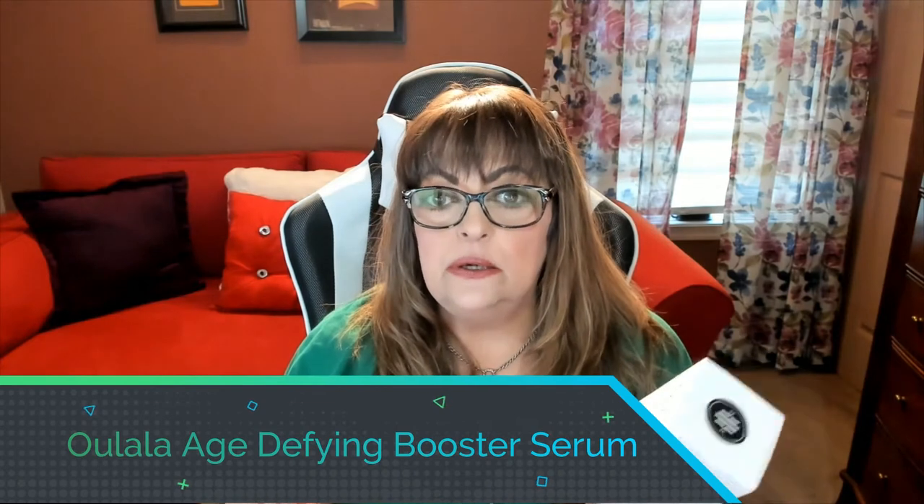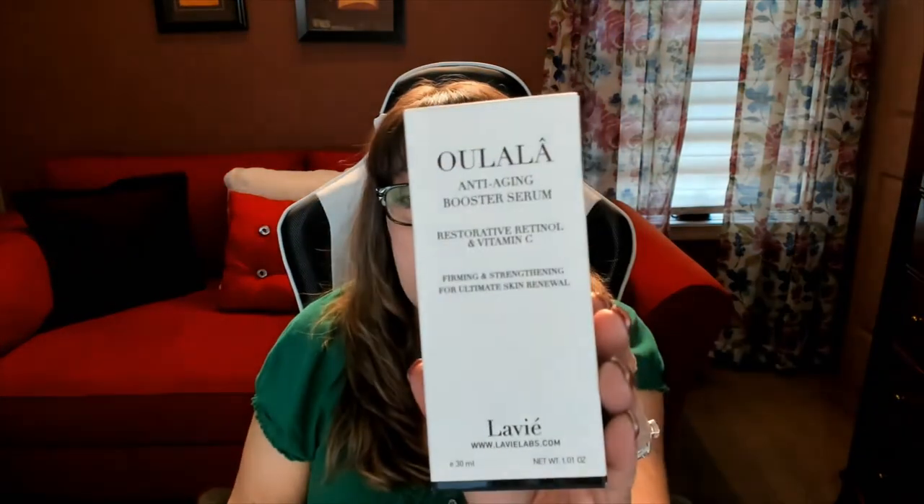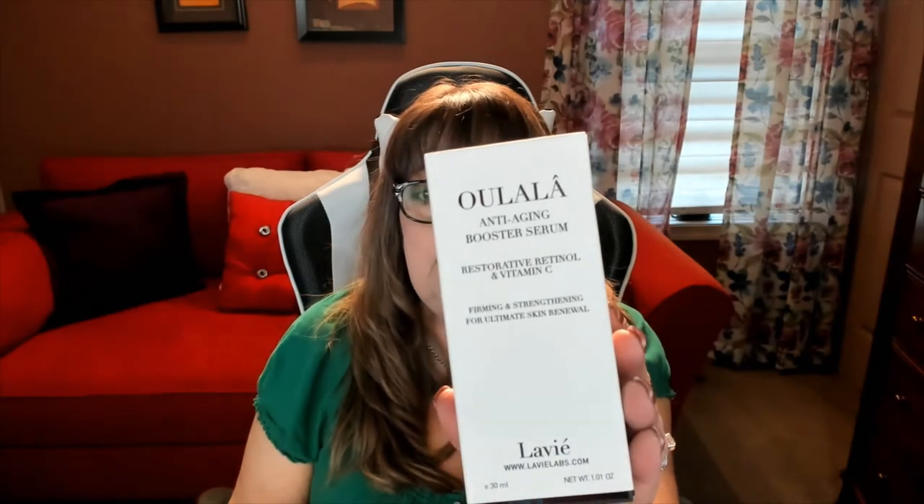Next I wanted to talk about the serum — I love serums, they're an essential and integral part of my skincare routine. Ever since I tried my very first serum I knew that was it. From La Vie Labs we have the anti-aging booster serum. I'm not sure how to pronounce it — it's either Eulala or Eulala. Either way, it's fantastic.